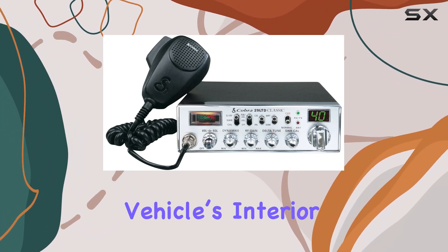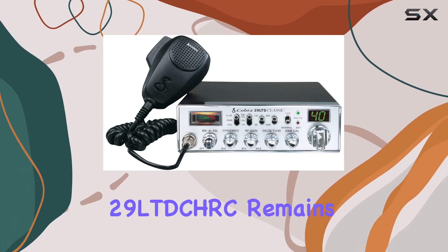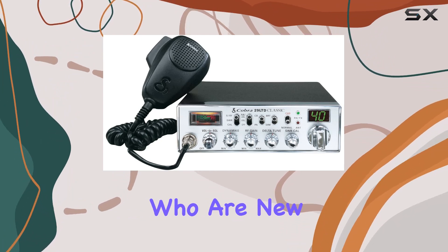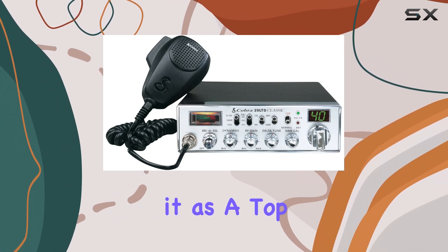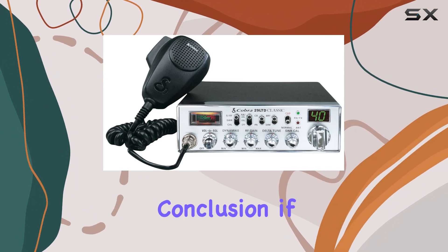Despite these numerous features, the operation of the Cobra 29 LTD CHRC remains straightforward, making it accessible even to those who are new to CB radios. The simplicity of use combined with the comprehensive features positions it as a top choice for both seasoned CB radio users and newcomers.